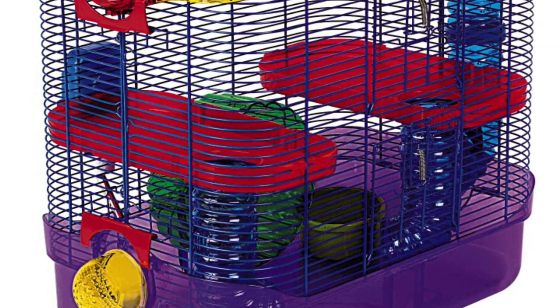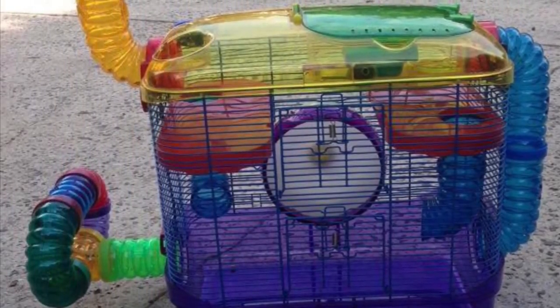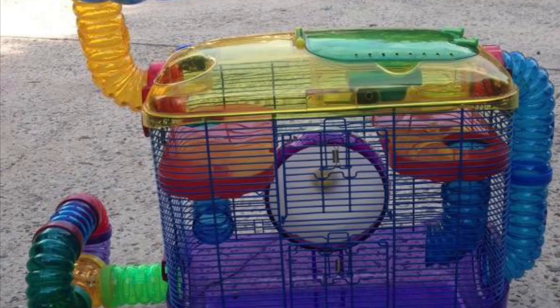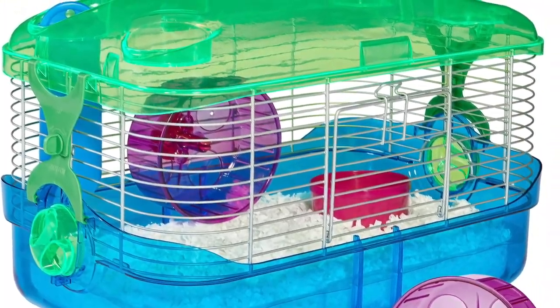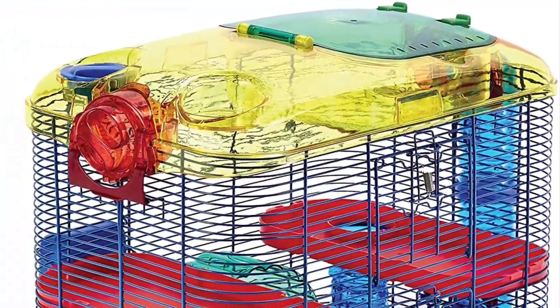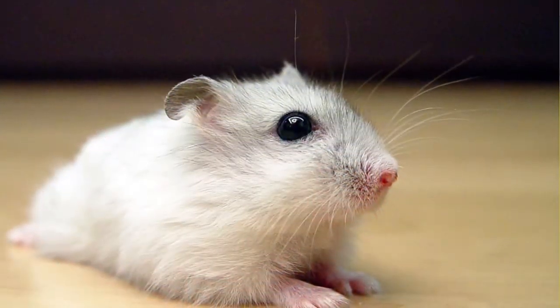Next up we're moving on to the bad cages. First it's Critter Trails — oh my gosh, I hate these cages. There is not enough room for the bedding, there's not enough room for your wheel if you have a Syrian, there's not room for anything — not even room for toys, a bowl, or even a big water bottle. These are just not okay.